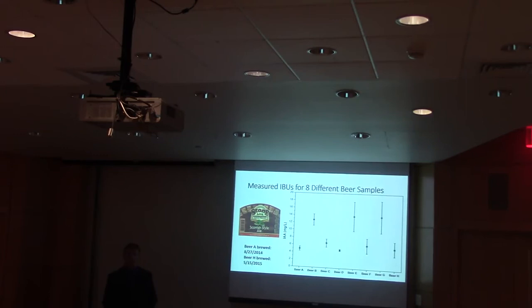Looking at that data, there's huge variation — twice as much in some samples than others. You mentioned sensory panels during your talk. What is the human threshold for IAAs? If I constantly drank Scottish Ale from Stone Arch, would I notice that difference? What's my threshold for IAAs?